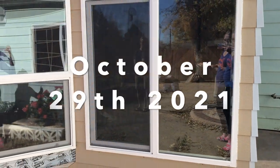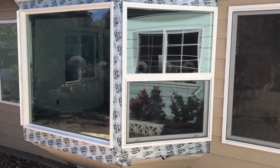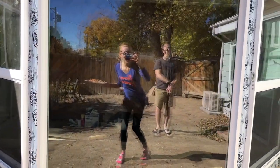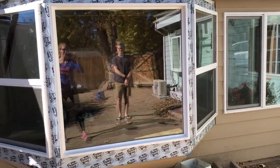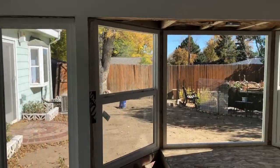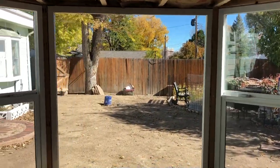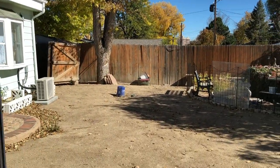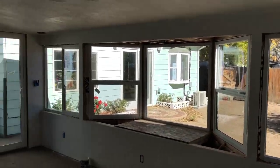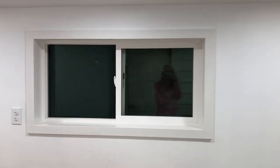Hey guys, today we got this big window installed! Woohoo! That's a big window. We've got framed-in windows.